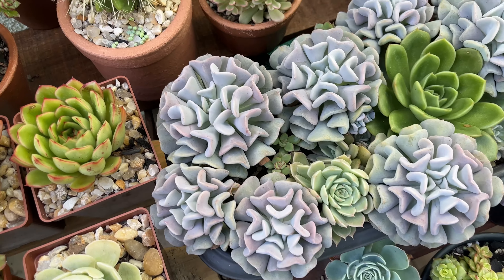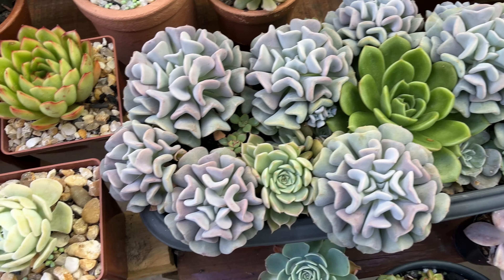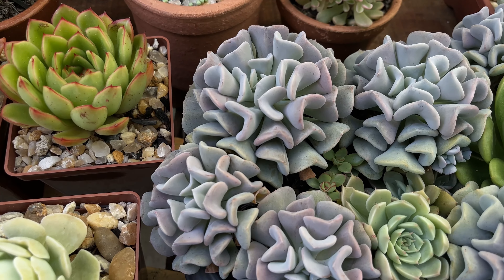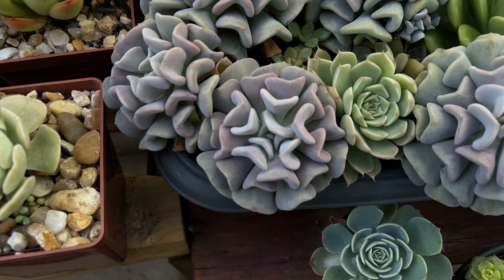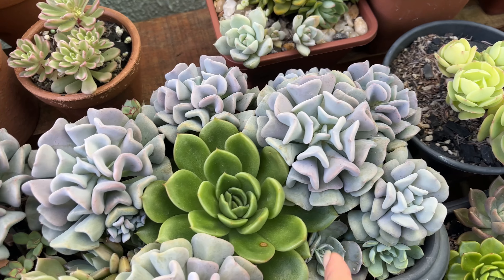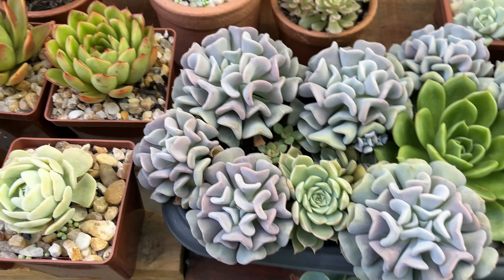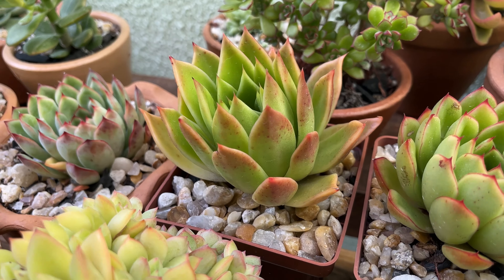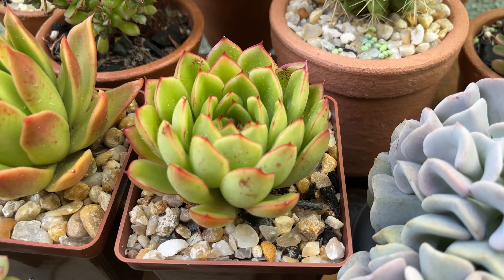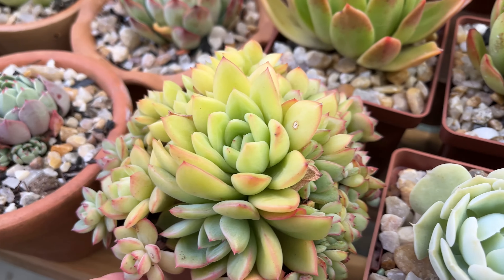Eu até cheguei a mostrar pra vocês essa cuia jardineira de Cubic Frost. E elas estão começando a ficar roxinhas. Ainda não estão tão coloridinhas assim, mas já melhorou um pouquinho. Elas estavam bem verdinhas. Agora dá pra comparar aqui, ó, com essa gilva. Elas estavam quase da cor da gilva. Mas principalmente essas suculentas verdinhas com as bordinhas das folhas avermelhadas, já dá pra notar bastante vermelho por aqui.